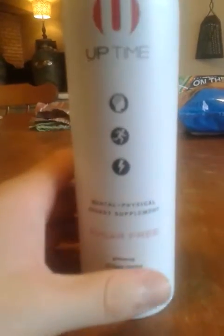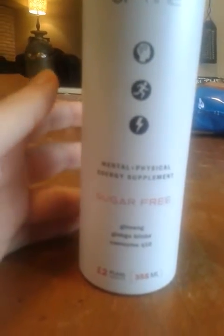Other ingredients: filtered carbonated water, natural flavors, citric acid, potassium benzoate which is a preservative, potassium sorbate, another preservative, and sucralose. So it's got sucralose in it. And by the way, this is the sugar-free version. So for those of you who don't like artificial sugars, you might want to avoid this. They do have one that's not sugar-free, but I don't know if it contains real sugar, artificial sugar, or high fructose corn syrup.